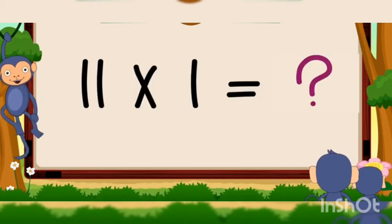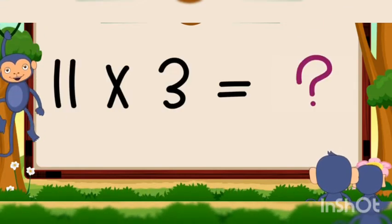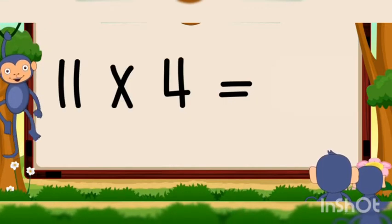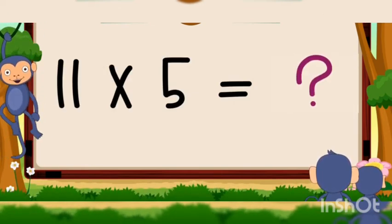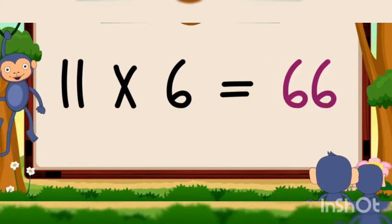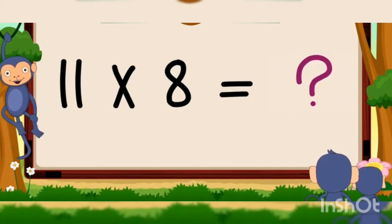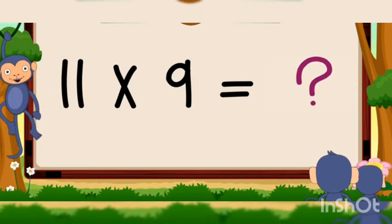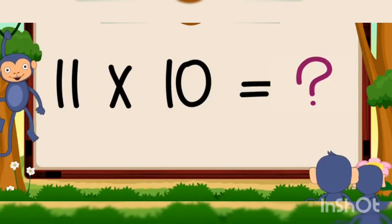11 ones are 11, 11 twos are 22, 11 threes are 33, 11 fours are 44, 11 fives are 55, 11 sixes are 66, 11 sevens are 77, 11 eights are 88, 11 nines are 99, 11 tens are 110.